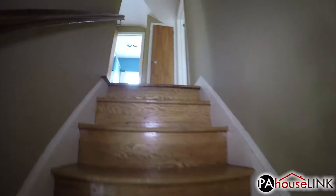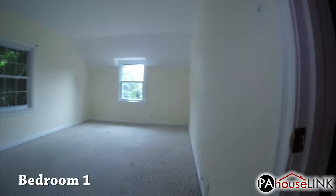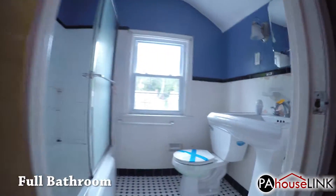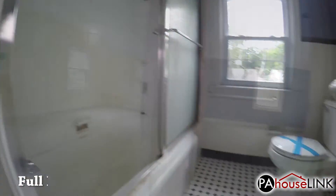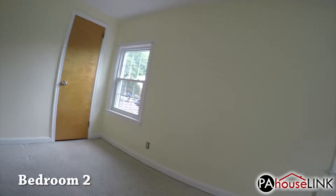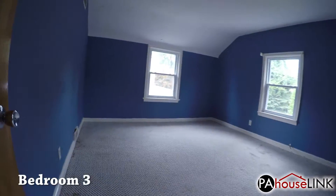Now we can head upstairs to check out the second floor. To our right, we have bedroom one, which is huge. Across from the steps is the full bathroom. Making a hard left takes us into bedroom two, which is also huge. And next to that is bedroom three, which is a little smaller than the other two.